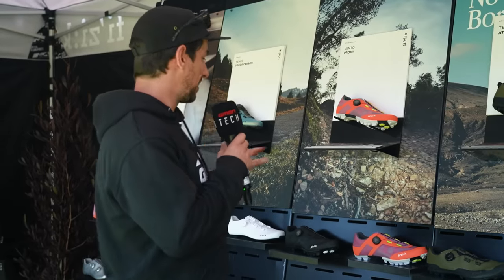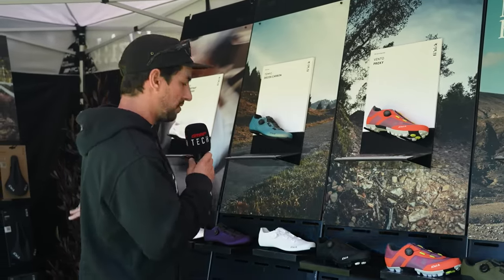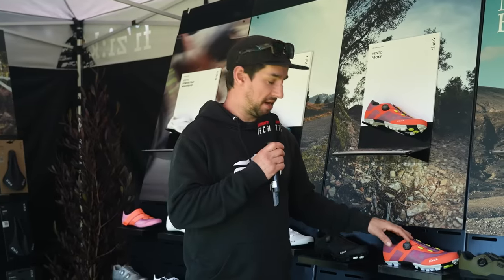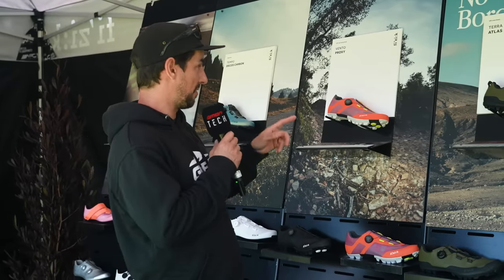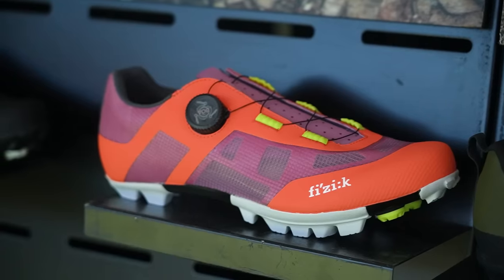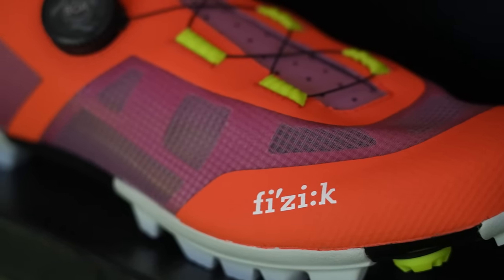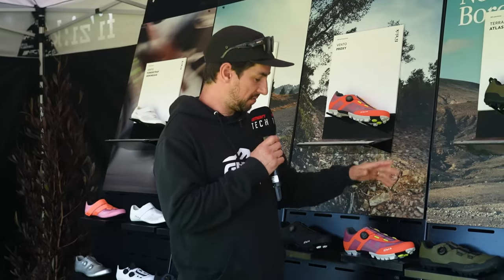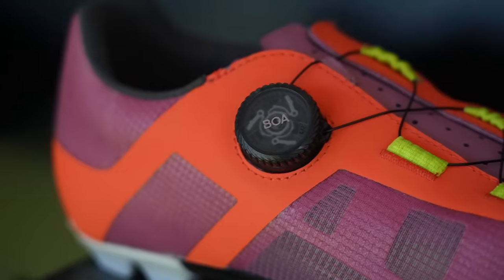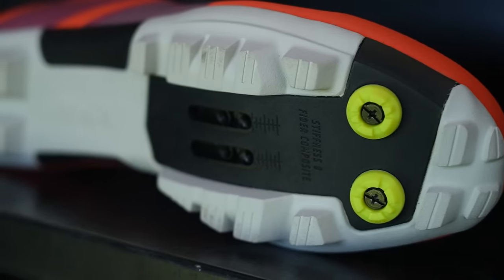Fizik has shown off a large range of their shoes, from gravity and downhill stuff — flats and clips — all the way to their road stuff. We're seeing a lot of crossover at Sea Otter with lots of new gravel stuff, and that's what we're seeing here with their Vento Proxy shoe. It's a super lightweight clipless shoe with a carbon sole and a more pliable upper. Fizik have changed the shape and sizing — it's got a wider toe box than previous models. It's got BOA on it, and also the ability to run studs up front if you're riding in super muddy conditions or racing a bit of cyclocross.